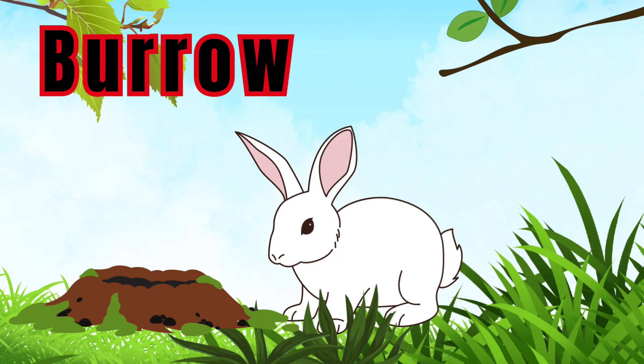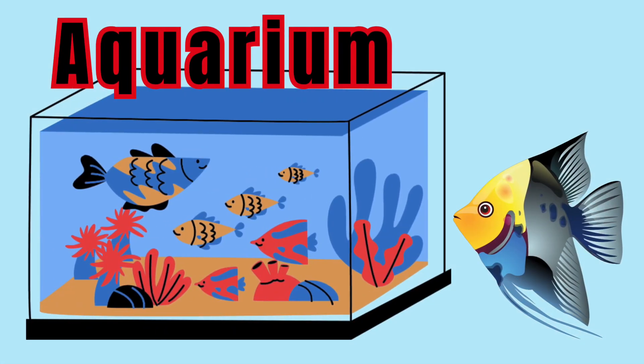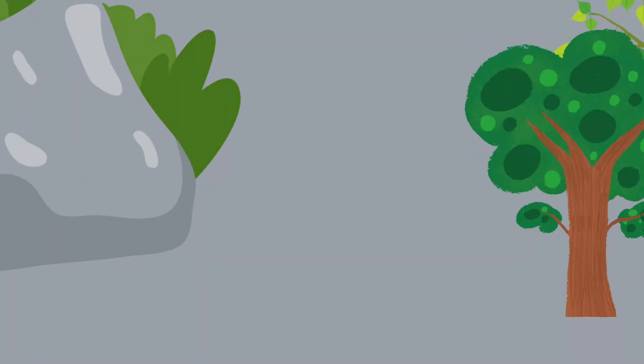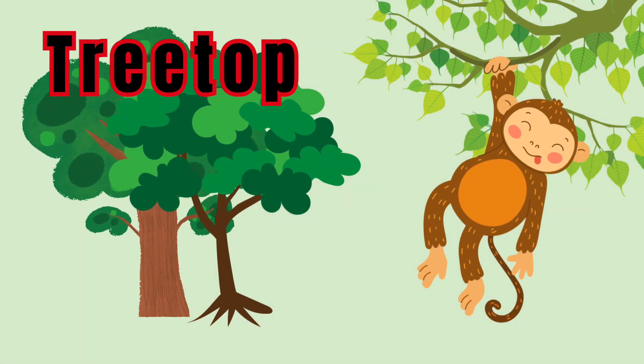Rabbit, burrow. Fish, aquarium. Wolf, lair. Monkey, treetop.